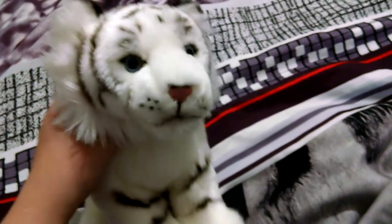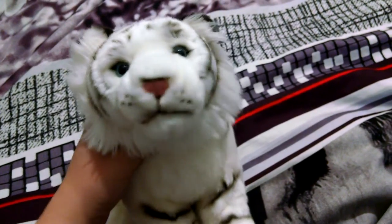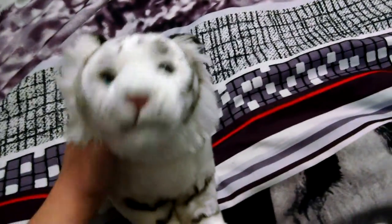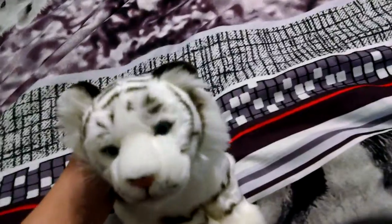Hey guys, it's me, Webkin's Girl 509. I'm here with my Webkin's Signature White Bangle Tiger, Avery. And today I went to Marshall's and I got three new Webkin's Signatures.